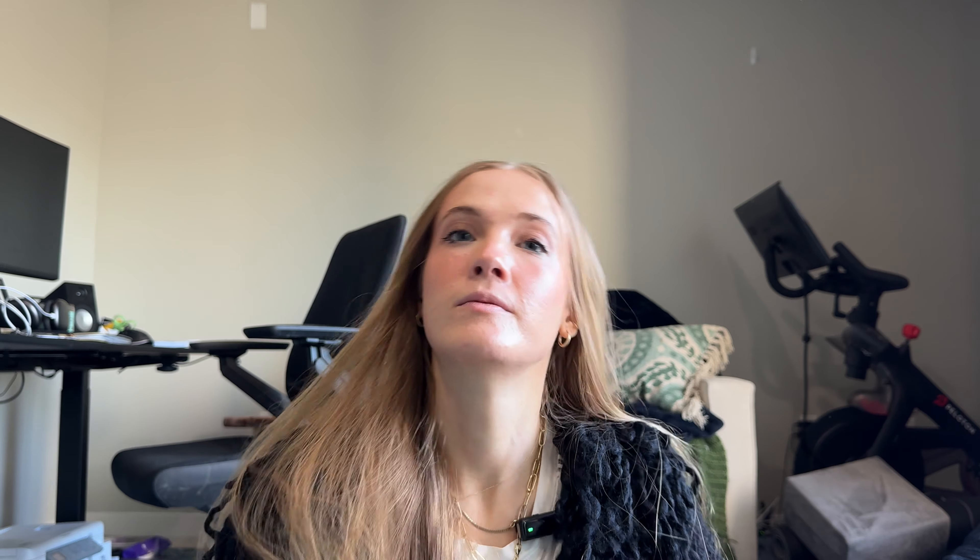We're almost done. Normally I do my setting spray before mascara but I forgot today, so I'm just going to use the Benefit Porefessional Super Setter.